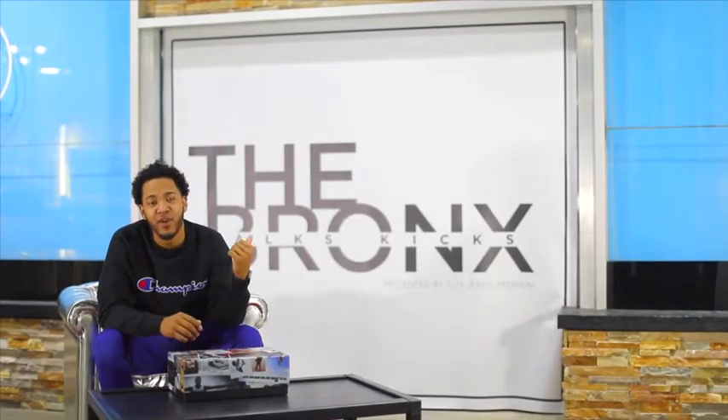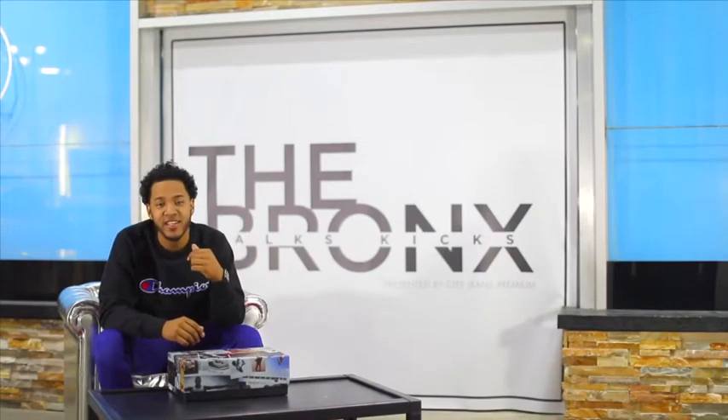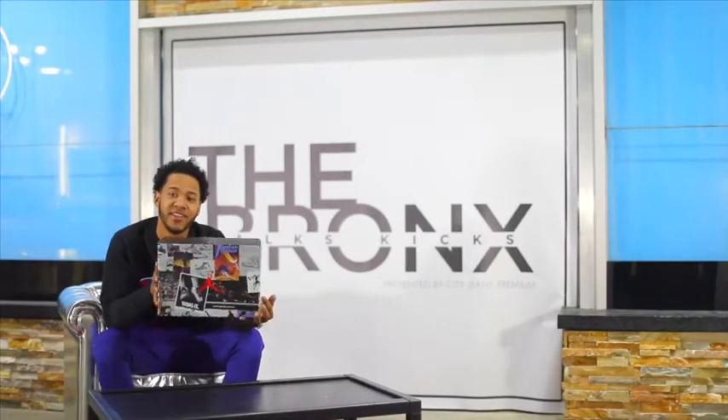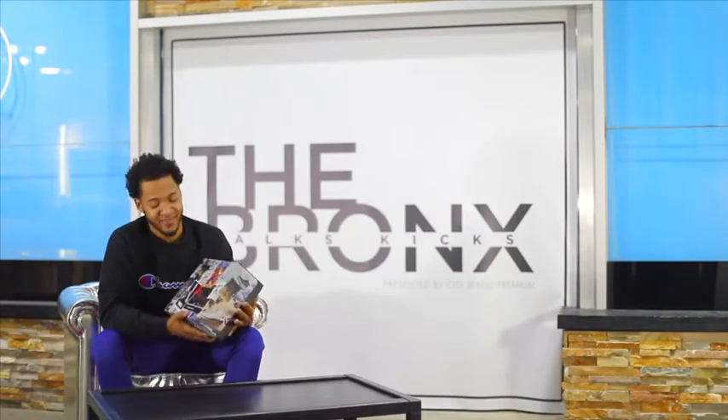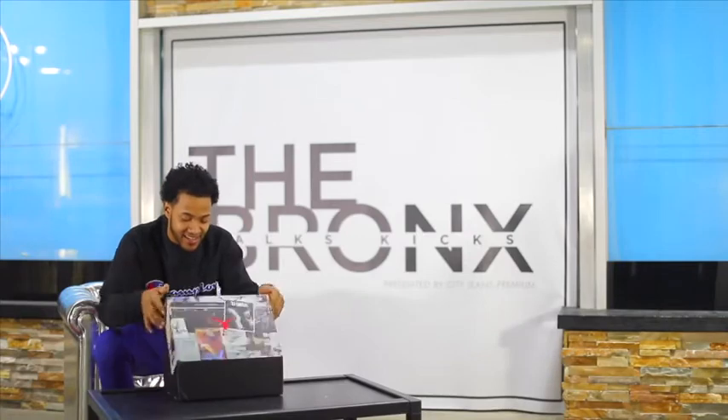What's up guys, this is Eric on the Bronx Talks Kicks coming to you from City Jeans talking about these babies right here. Air Jordan 11 Low Respect. First of all, look at this box man. Let's get it.